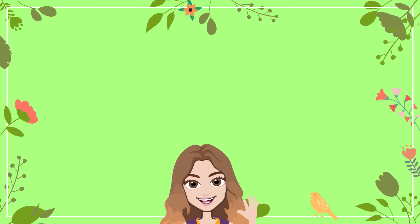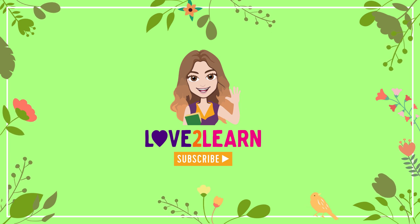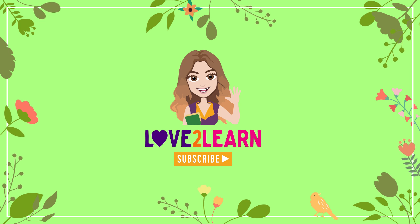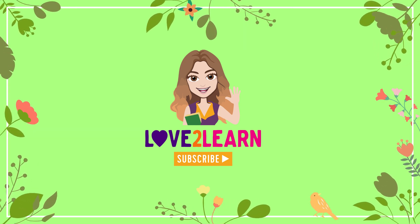I really hope you enjoyed that science lesson. Give me a thumbs up on YouTube if you did, and remember to subscribe to my channel — Love to Learn with Miss Ellis. Bye for now!